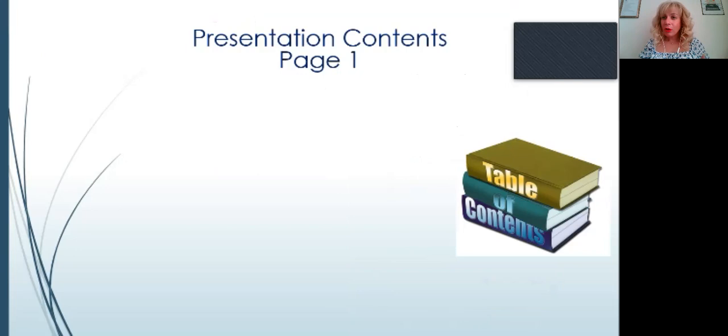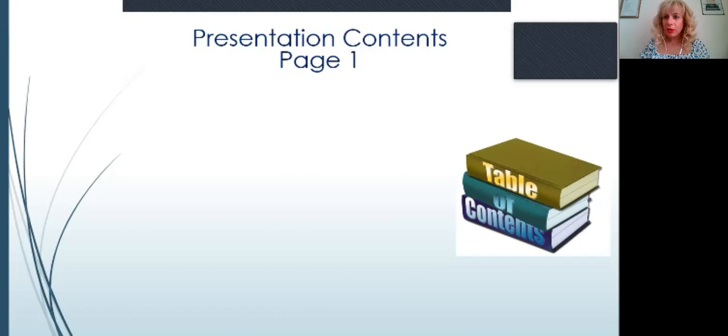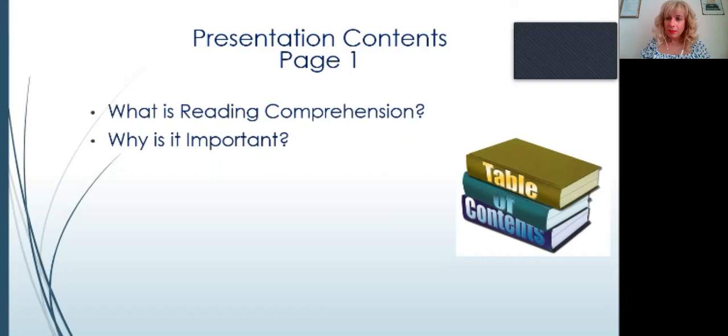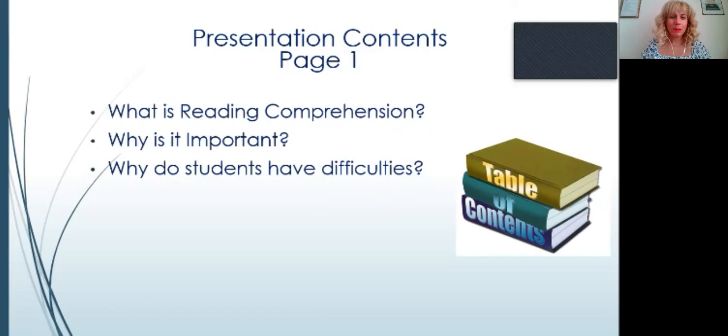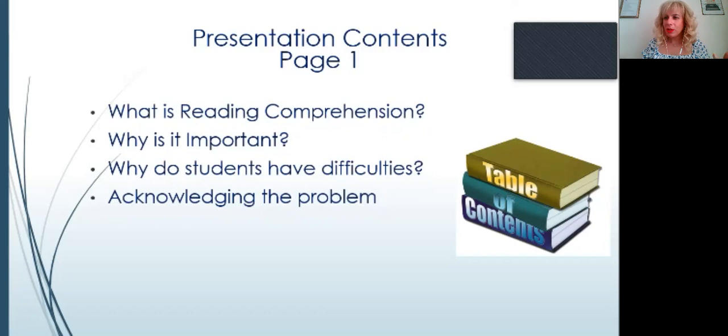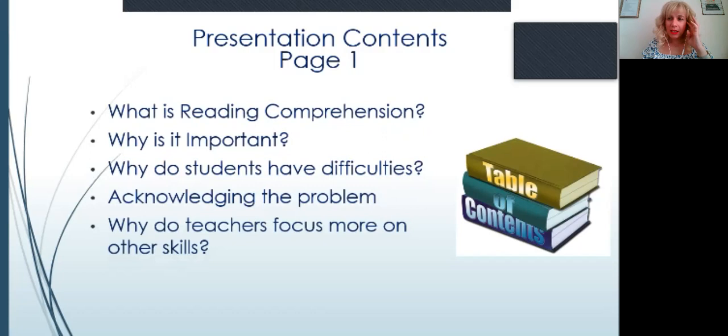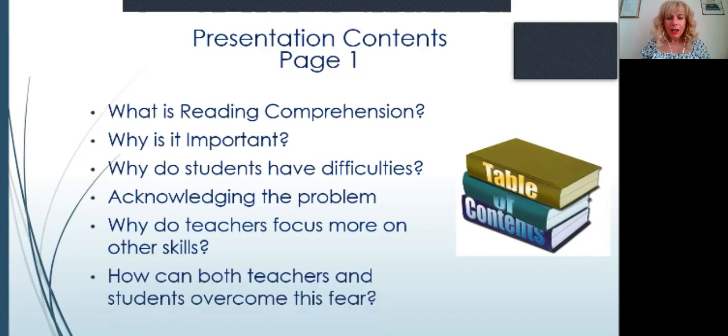Before beginning this 50-minute presentation, let's look at the contents. We will delve into what reading comprehension is, why it is important, why students have difficulties tackling it, and acknowledging the problem — because many times students who ace tests in grammar and vocabulary might not be good at reading comprehension. We'll also examine why teachers focus more on other skills and how both teachers and students can overcome this fear, since in many cases a kid with a great grammar score simply drops or removes reading comprehension from tests.